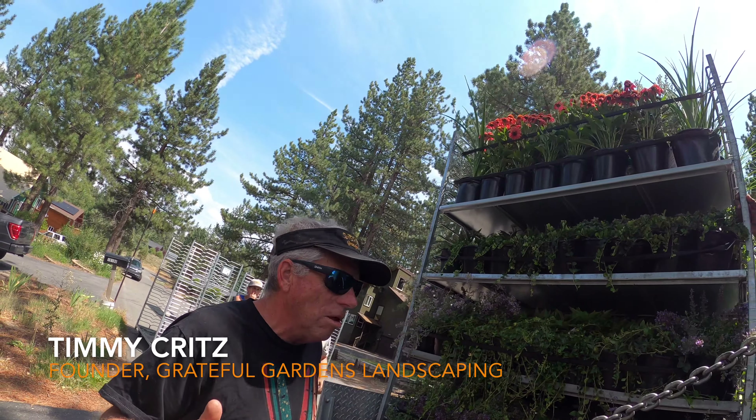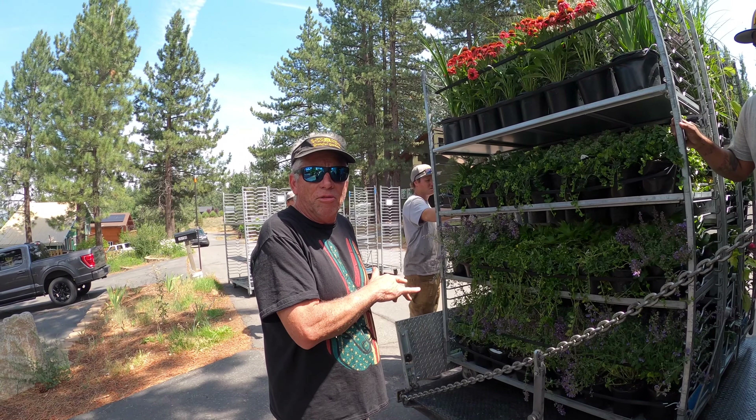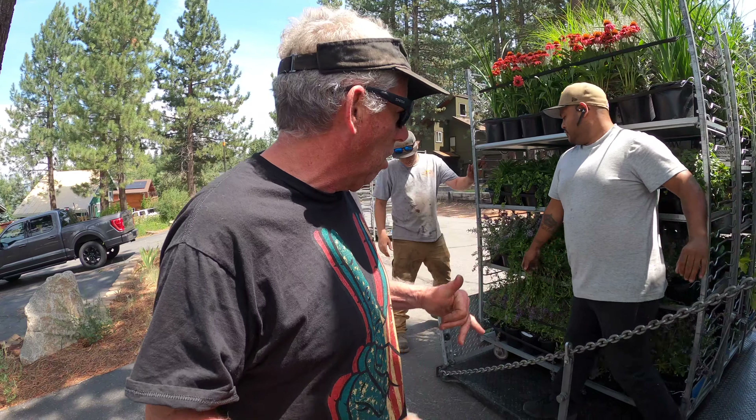We're doing a delivery from Walla Walla. These just came in from Washington and they have to go through the California AgSPEC inspection, and we just got the call — we're cleared, we can unload, we're good to go.